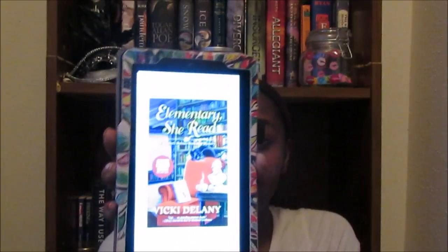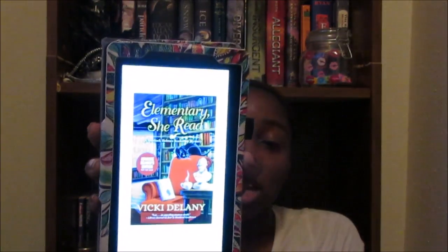The ebook I'm currently reading is an ARC I got from NetGalley — it comes out next month. It's called 'Elementary She Read' by Vicky Delany, and it's going to be the first book in a series called A Sherlock's Home Bookshop Mystery. I've never read Sherlock Holmes — stone me if you want — but I will get to it eventually.